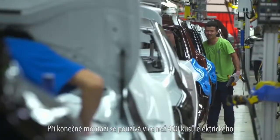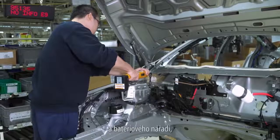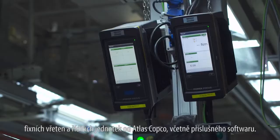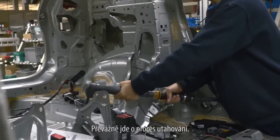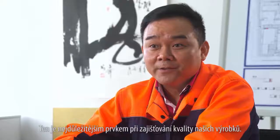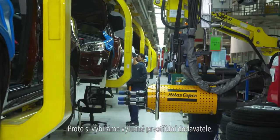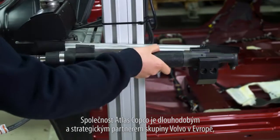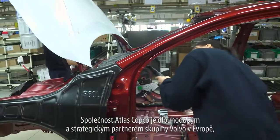The final assembly department has more than 400 Atlas Copco electric and battery tools — fixture nut runners, controllers and software. Most of the operations are tightening operations, and that is the most important thing for our product quality, so we always choose the top brands in the market. Atlas Copco is actually the long-term strategy partner of Volvo in Europe.